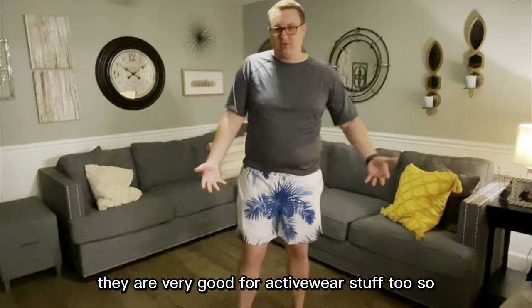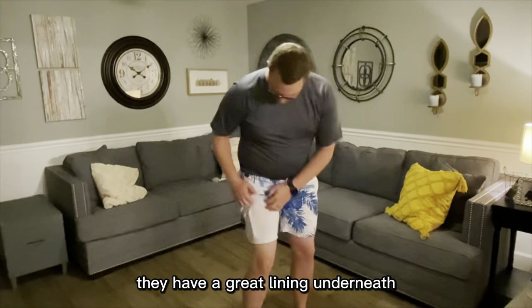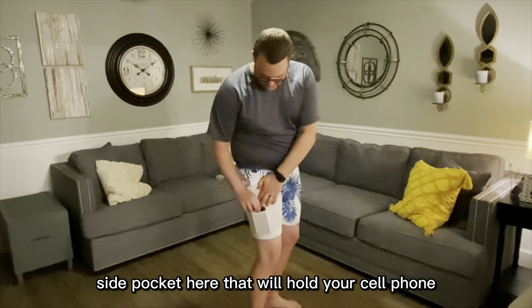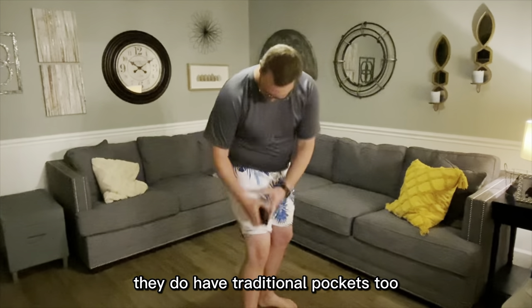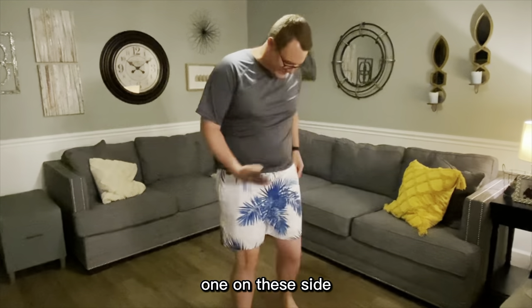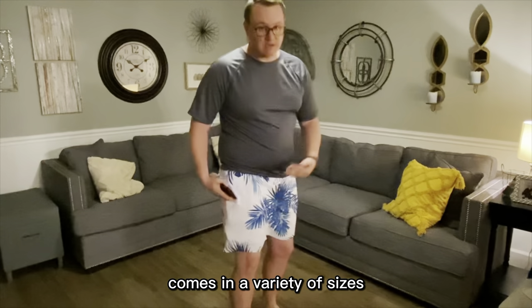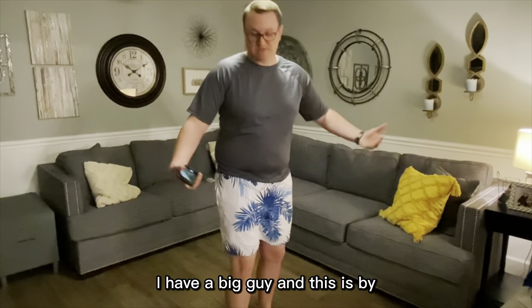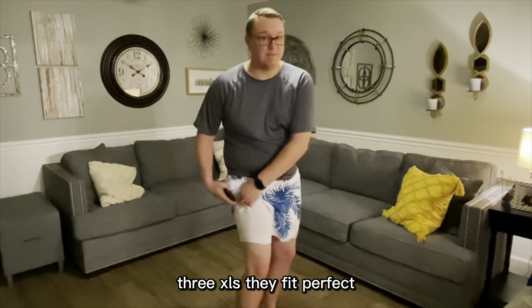They are very good for activewear stuff too. They have a great lining underneath. They come with a side pocket here that will hold your cell phone if you need to store your cell phone for the day. They do have traditional pockets too, one on each side. Nice drawstring to keep everything up. Comes in a variety of sizes — I'm a big guy and this is my 3XL, and they fit perfect.